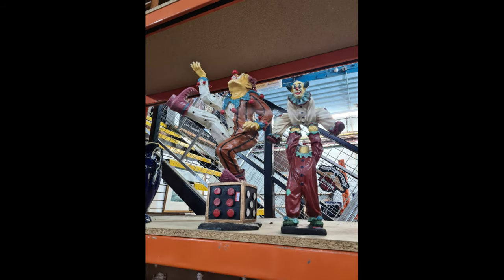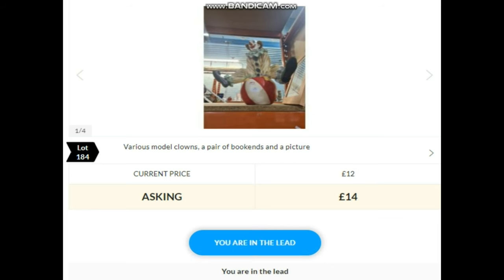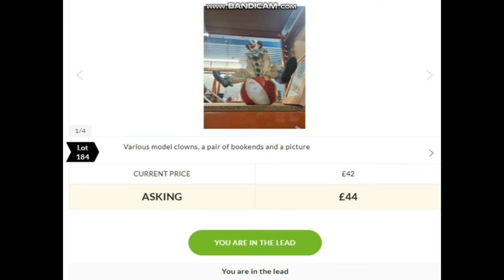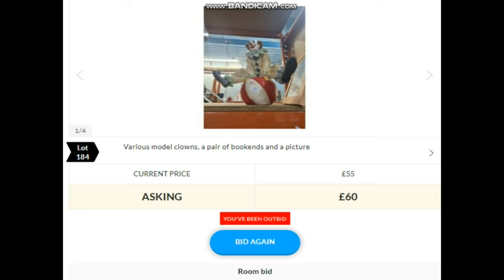Lot 184 — some large clowns. I was a little bit apprehensive — not a massive fan of clowns. Because they were up high, we only saw one of them that had a name on the back, and we Googled it — that one was worth quite a bit of money. But we don't know whether the others are chipped or cracked. We're going to bid £40, but I think they're going to go for good money. Bidding: 40, 42, 44, 46, 48, 50, 55, 60, 65... selling at 65 back in the room.